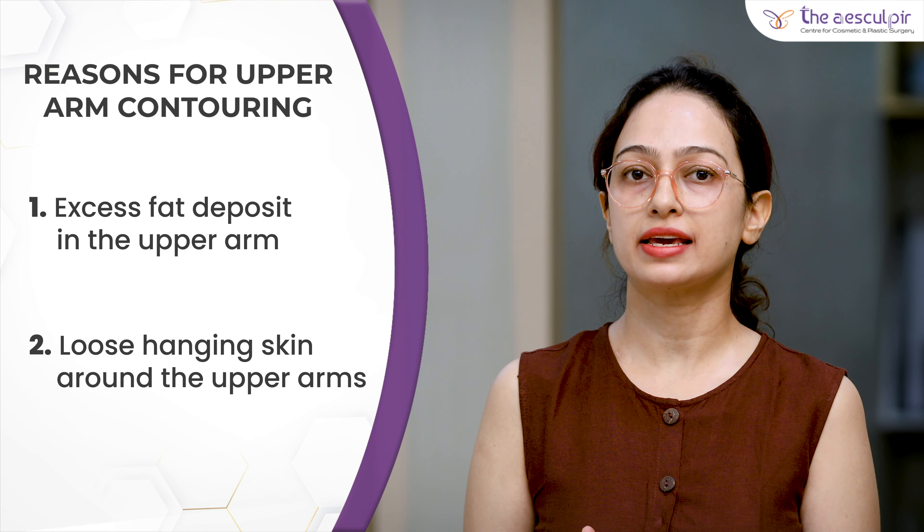The second subset of patients may or may not have fat deposits, but they definitely have loose hanging skin. This loose hanging skin can result from various causes: first, the normal aging process in which the elasticity and firmness of the skin is lost. Secondly, patients who lose weight significantly, and also patients who undergo bariatric procedures or weight loss surgeries also have loose hanging skin around the arms and other body parts.